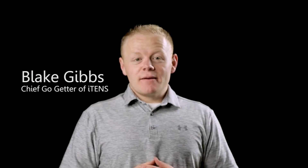Hi, my name is Blake and I'm the chief go-getter at iTens. Something interesting about myself is I'm actually only 20 years old. I'm actually a sophomore at Kent State University studying business and marketing management. I've worked with Josh since 2012, and prior to that I started in the sales industry when I was just 14 years old, not even being able to drive.